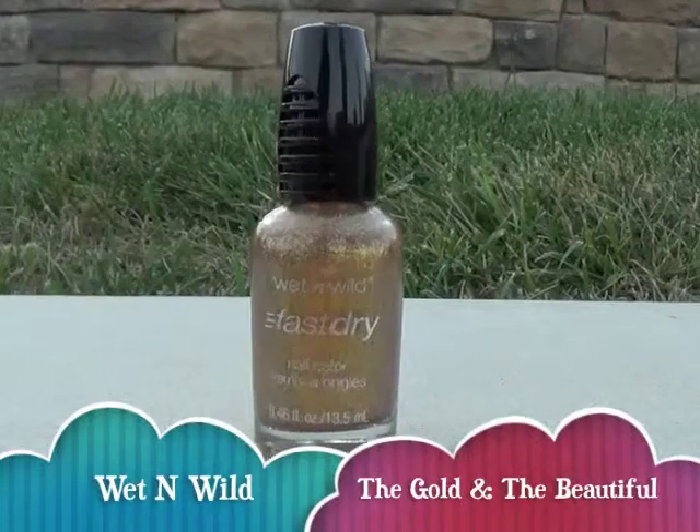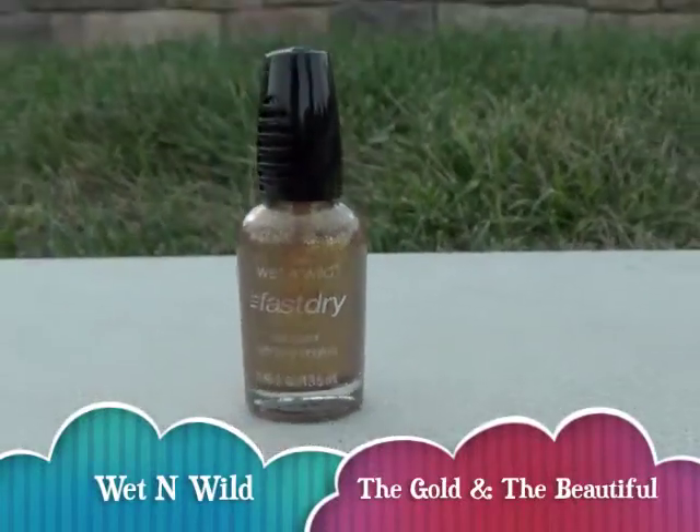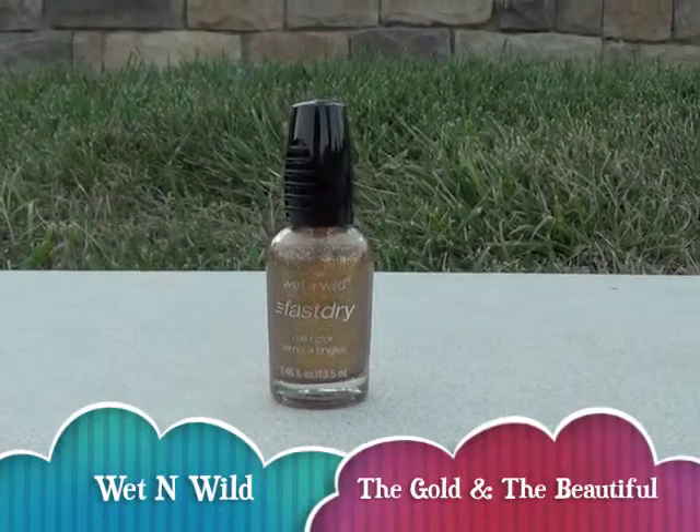This is my favorite gold color. It kind of reminds me of The Great Gatsby, and it's perfect for parties because it's just all glittery and it looks really festive.